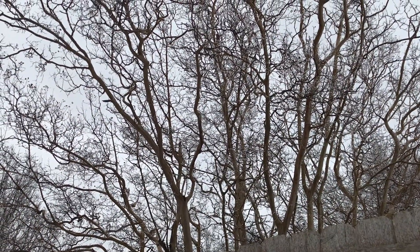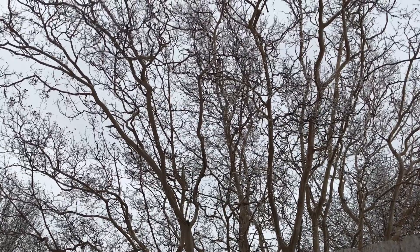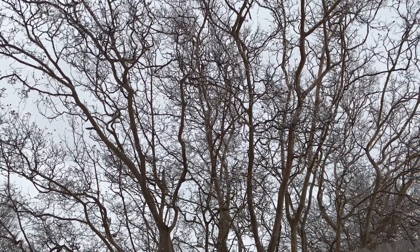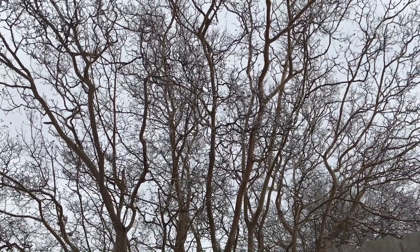I'll leave you with some sounds of winter — you can hear the ice crackling on that crepe myrtle. Have a good one and stay warm.